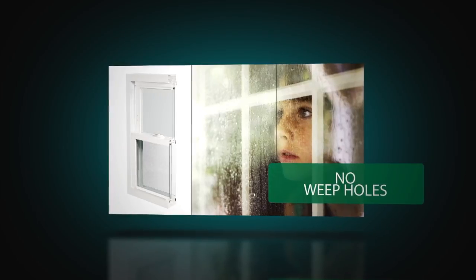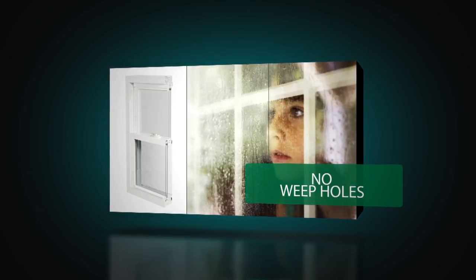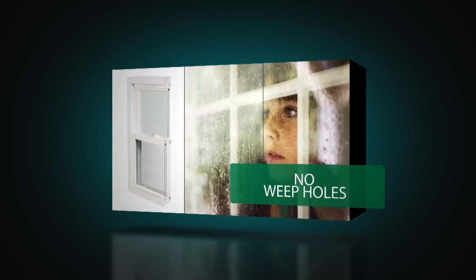The sloped sill allows water to simply run off. There are no weep holes to clog or hold water.